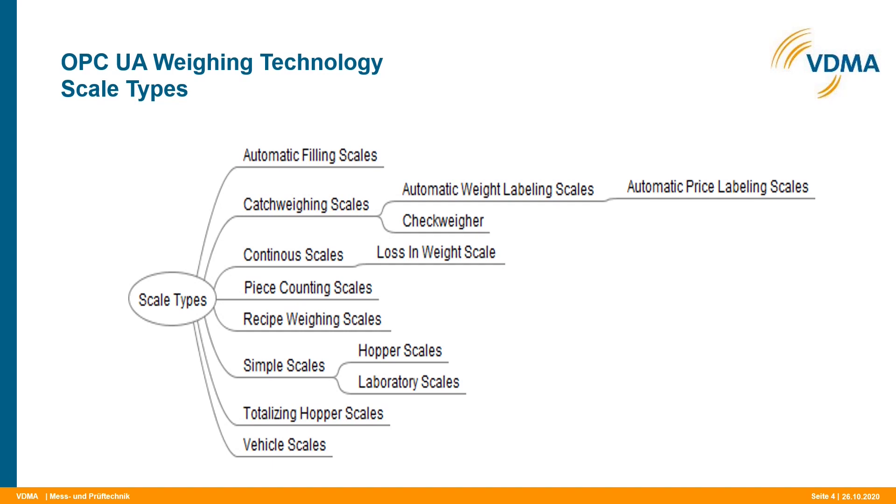The Joint Working Group subdivided the specification into different applications or use cases. We defined automatic filling scales, catch weighing scales — subdivided into check weighers plus weight-price labeling scales — continuous scales including loss-in-weight scales and belt scales, piece counting scales, and recipe weighing. In addition, and most importantly, there is the simple weighing scale, subdivided into hopper and laboratory balances. Then totalization and finally vehicle scales. The most important substructure is the simple scales, as this node set can be used for the majority of all applications.